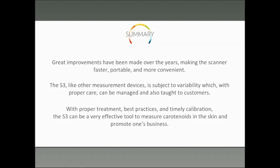With proper treatment and best practices, and timely calibration — that's in our court and something we'll be taking care of — the S3 can be a very effective tool to measure carotenoids in the skin and promote your business.